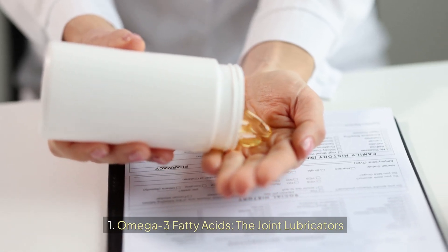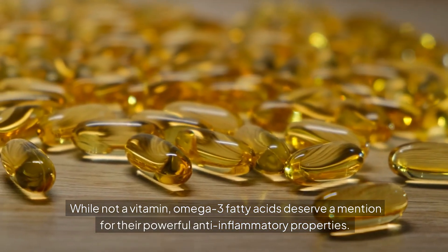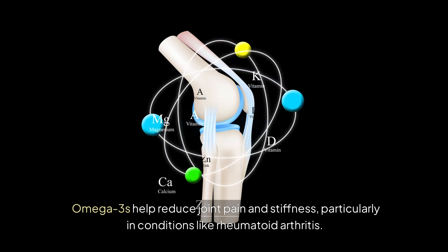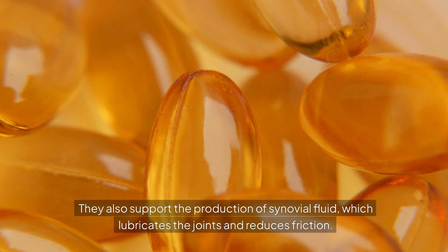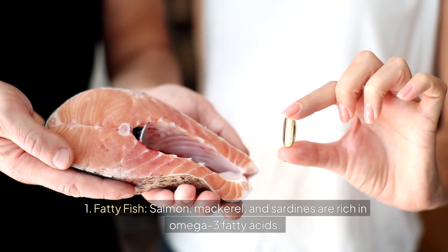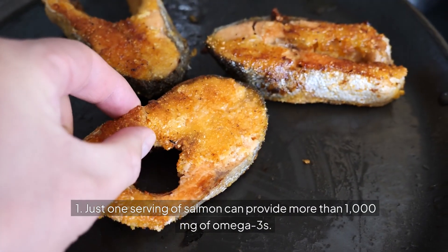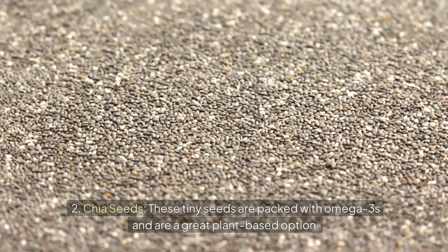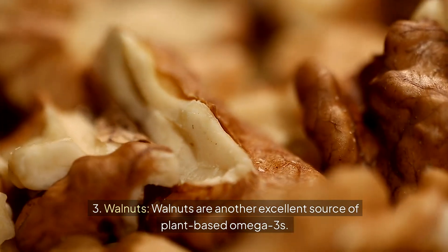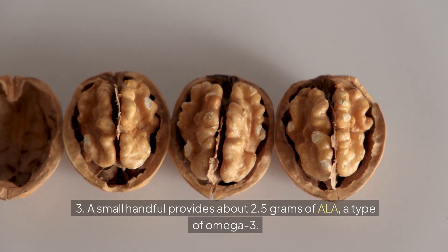Number six: Omega-3 fatty acids — the joint lubricators. While not a vitamin, omega-3 fatty acids deserve a mention for their powerful anti-inflammatory properties. Omega-3s help reduce joint pain and stiffness, particularly in conditions like rheumatoid arthritis. They also support the production of synovial fluid, which lubricates the joints and reduces friction. Best food sources: fatty fish — salmon, mackerel, and sardines are rich in omega-3 fatty acids, with one serving of salmon providing more than 1,000 milligrams. Chia seeds are packed with omega-3s and are a great plant-based option. Walnuts are another excellent source; a small handful provides about 2.5 grams of ALA, a type of omega-3.